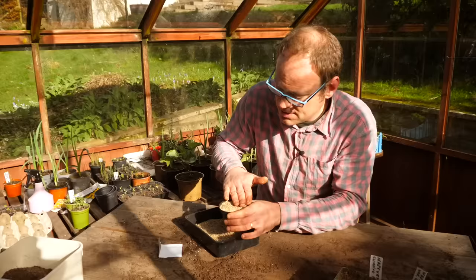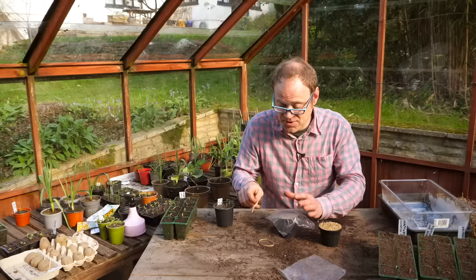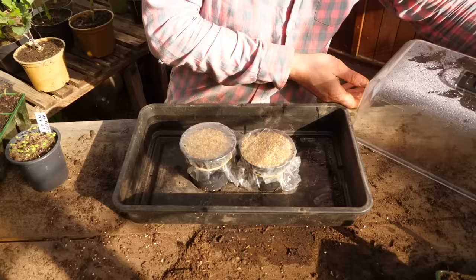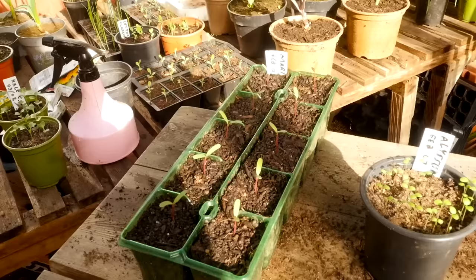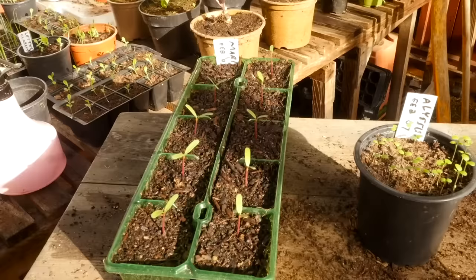I'll just give it a quick spray to moisten the surface as well. Now we've got to protect these half-hardy annuals to help them germinate — they like it nice and warm. So I'm securing a bit of clear polythene over the pots, and then they're going to go onto a tray with a humidity dome over the top to keep them extra snug. I'm going to pop these indoors on a warm windowsill just above a heat source so they get a bit of bottom heat and germinate really quickly. Ideally they want to be at around 23°C or 75°F for optimal germination speed, so a propagator is ideal — but these weren't in a propagator and still did fine.